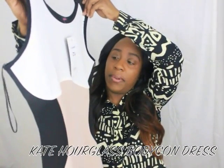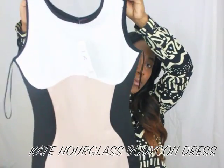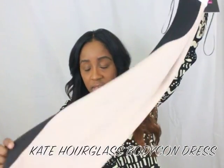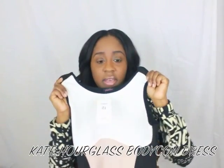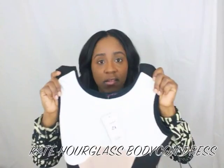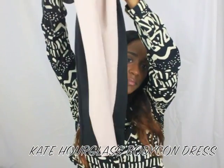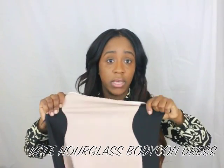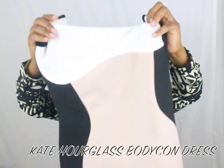The next item is the Kate Hourglass Bodycon Dress. I got this in a size 12. The colors are black, white, and beige. It's a long dress — it goes past my knee, and I'm about 5'1", so I'm not sure how it would be for taller girls. It fits your body perfectly, and I tried it on — it fit really well. It does stretch, and actually all the items I got off their website stretch really well, including the top and the Kate Bodycon Dress.